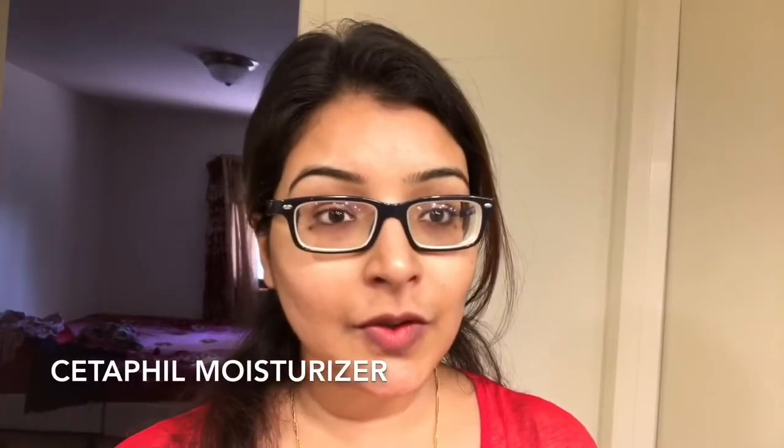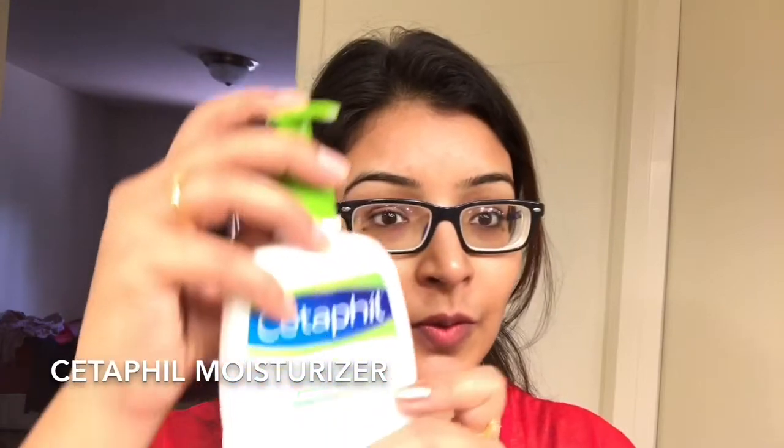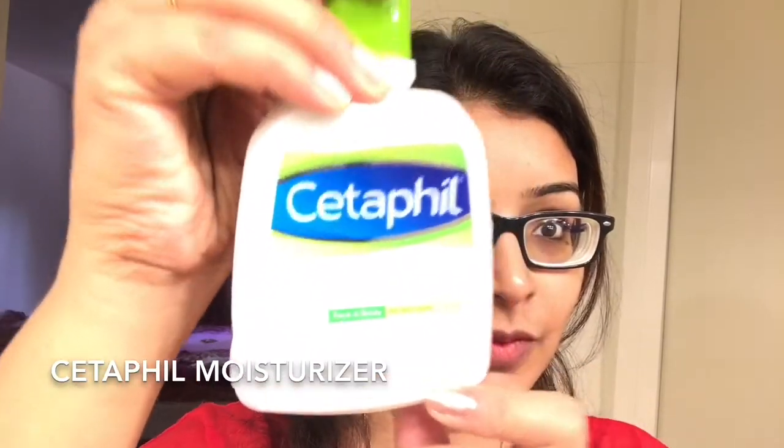I generally start my makeup by prepping my face. Here I am using the Cetaphil moisturizing lotion which is specifically formulated to soothe out your dry skin. As I personally have dry skin, it really leaves my skin feeling so soft and smooth after I apply it. It is a great product as it leaves your skin non-greasy and it is not going to irritate your skin at all.